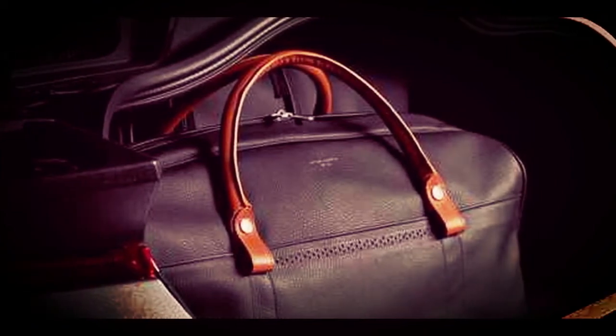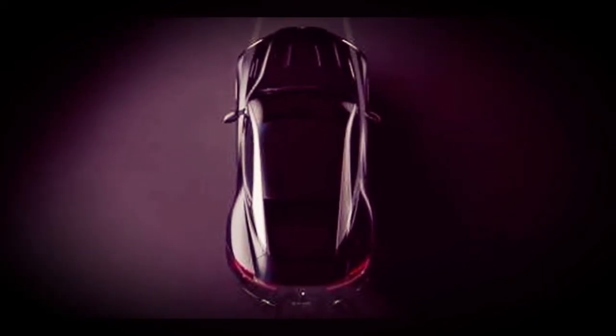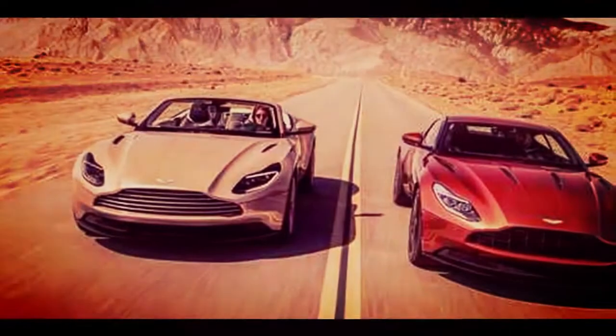We rate the 2018 Aston Martin DB11 a 7.4 out of 10, giving it points for its smooth and light-footed performance, its powerful and aggressive motors, and its beautiful looks inside and out.